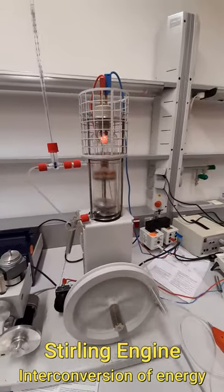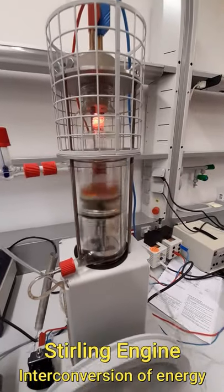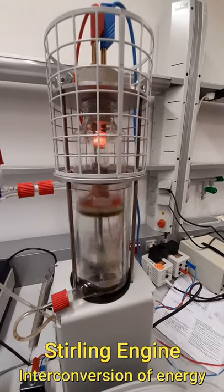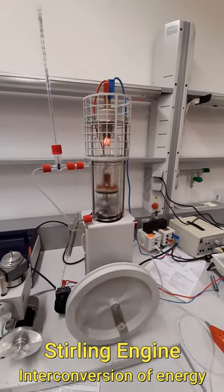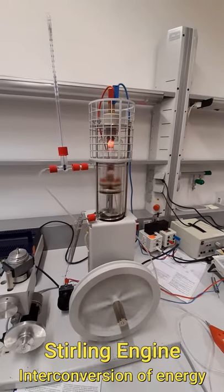Even more interestingly, the red hot coil is hot because of the high current flowing through the coil, so the electrical energy is converted to heat energy, and then this heat energy is further converted to mechanical energy. So physics works.